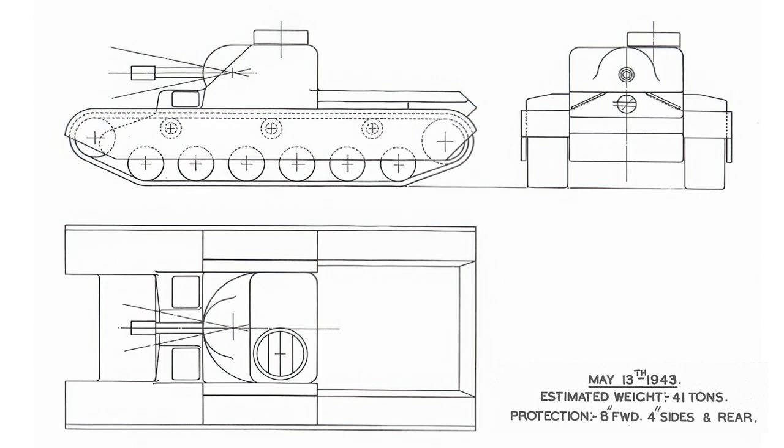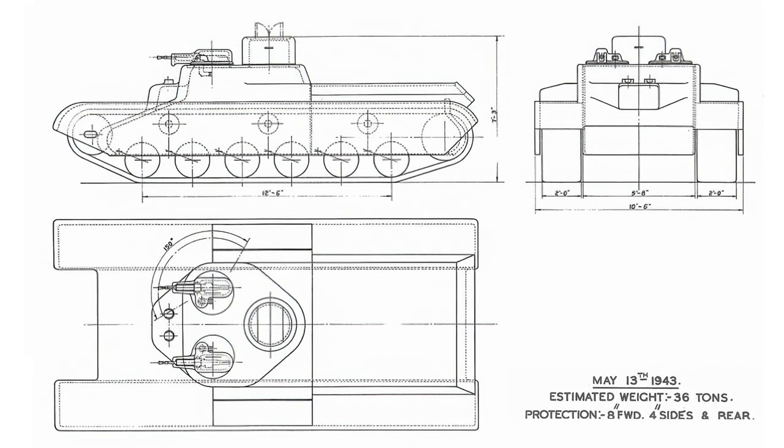AT-3 was armed only with machine guns and limited traverse arcs on the casemate top. It's not clear what the thinking was behind this, as it doesn't fit the general requirements. The weight was to be 36 tonnes. It's possible it would have acted as a support vehicle to the first designs, suppressing infantry, but there isn't much to go on.